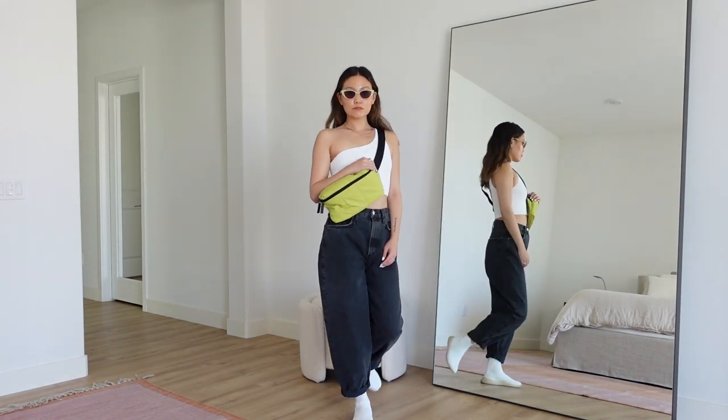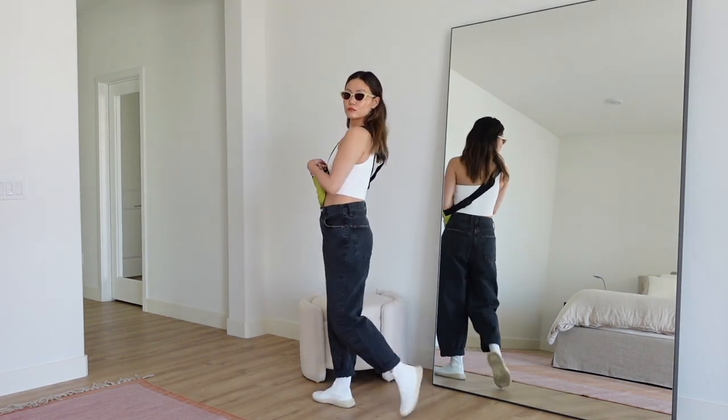Those are all the summer outfits I've been loving and excited to wear. This was definitely a different kind of video for me but one I've been wanting to do for a long time. I'd love to hear your feedback — let me know in the comments if there are any other fashion videos you'd like to see from me, and I'll see you in the next one!